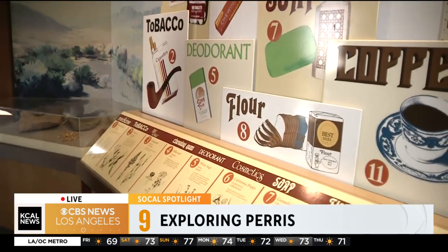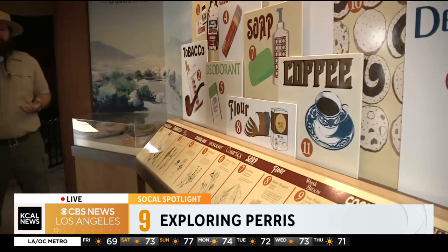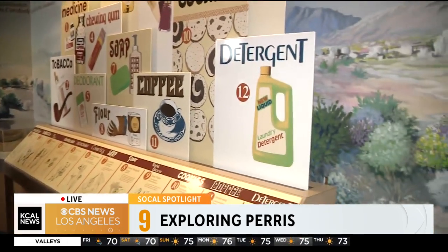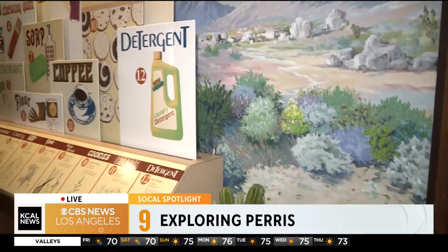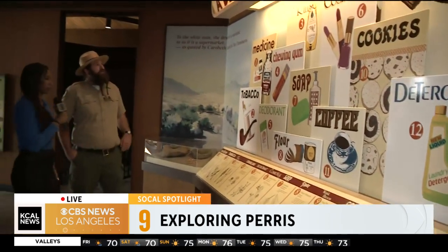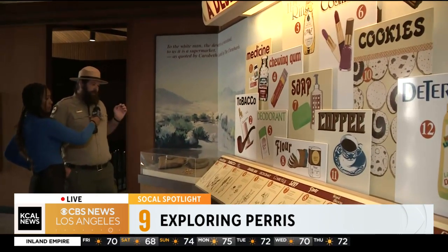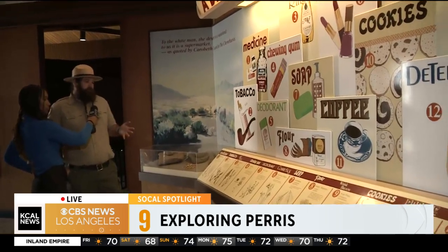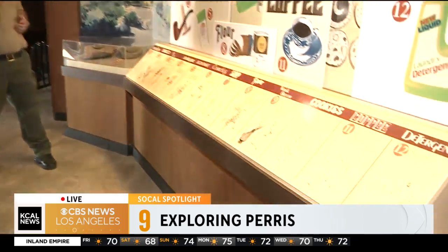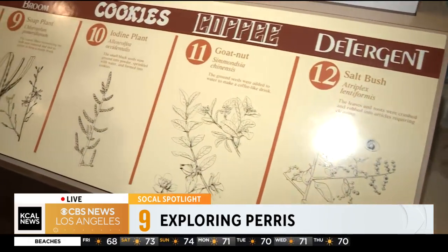That's why this museum is so important. So kind of take me through some of the exhibits. What do you hope people learn when they come here? I hope they learn an appreciation for how the people lived here before colonists and American settlers started coming into the area. So give us a taste — what are we looking at here? This is our desert supermarket display. It talks about all of the native plants here in the area that were used in everyday life, and it compares them to some of the items that we're familiar with today.